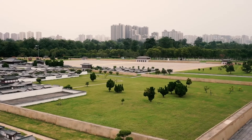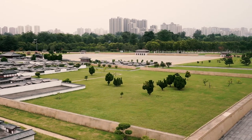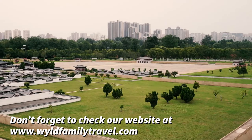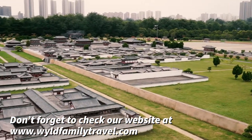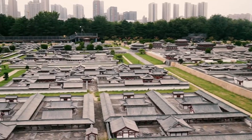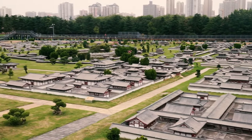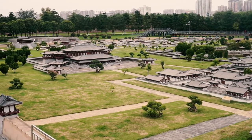So at the side here they've got a full size model of what the palace complex used to look like. We started over there at the gate, as you can see, and we've moved through here, but we're only about equal with this area here. We haven't even hit the lake area, which you can see over there, and then there was more behind it. So this place was literally enormous.